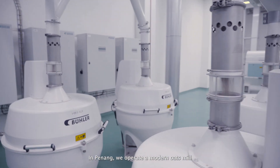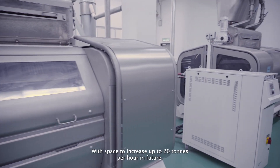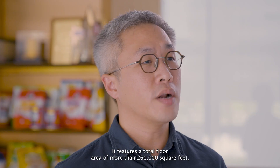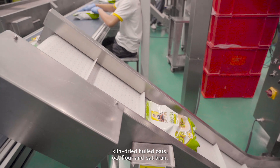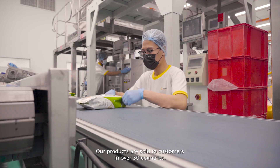In Penang, we operate a modern Oats Mill with a flaking capacity of 8 tonnes per hour, with space to increase up to 20 tonnes per hour in future. It features a total floor area of more than 260,000 square feet, producing various oats products such as oat flakes, kiln-dried whole oats, oat flour, and oat bran. Our products are sold to customers in over 30 countries.